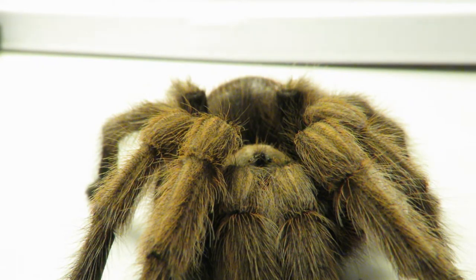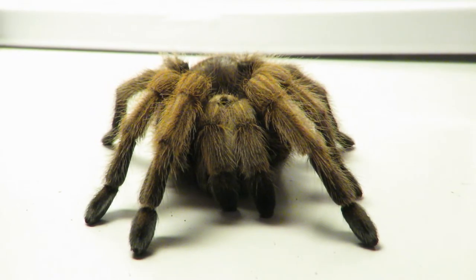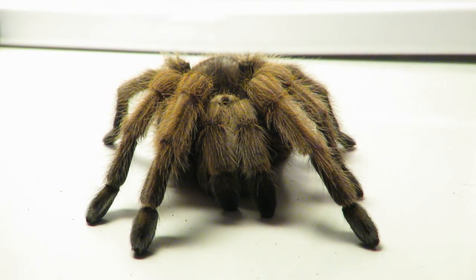Arizona Blonde Tarantulas are a nocturnal species, meaning they're active at night time. They are insectivores, meaning that they eat insects. They are a terrestrial species, meaning that they spend most of their life on the ground. In the wild, they live in burrows, and they'll spread a silk web around the entrance, which works as a tripwire to let them know if there are any insects or potential prey around.